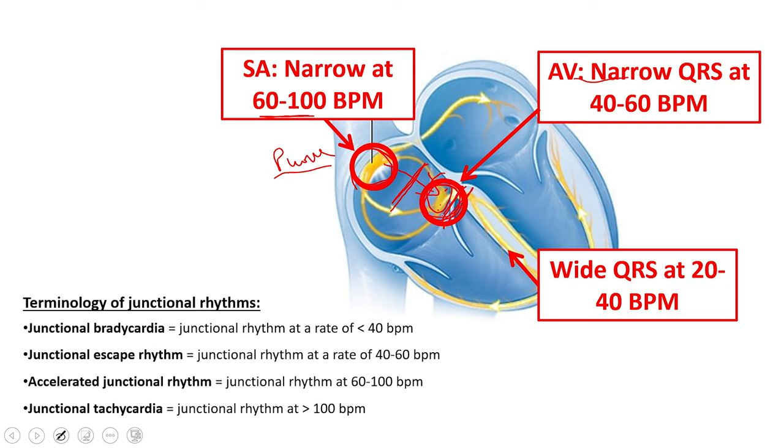If the AV node stops working too, the ventricles have the ability to take over, but not very well and not for very long — you'll see a profound bradycardia with a very wide QRS in a ventricular rhythm. What we have here is a junctional escape rhythm. You can have junctional bradycardia where the rate is less than 40, a classic junctional escape rhythm around 50, or accelerated junctional over 60, or even tachycardic over 100. The key finding is absence of P waves with a narrow QRS.